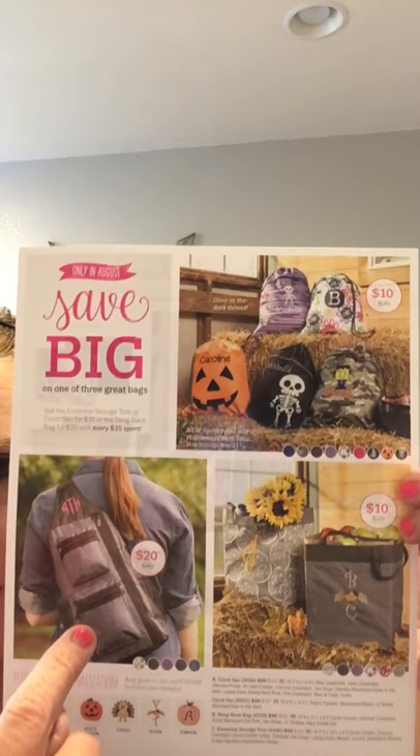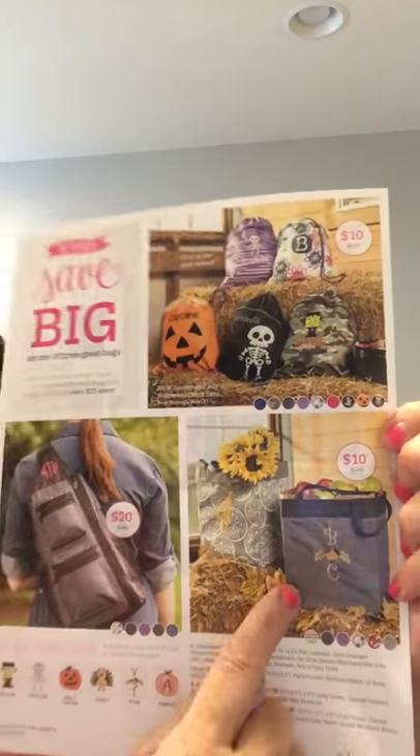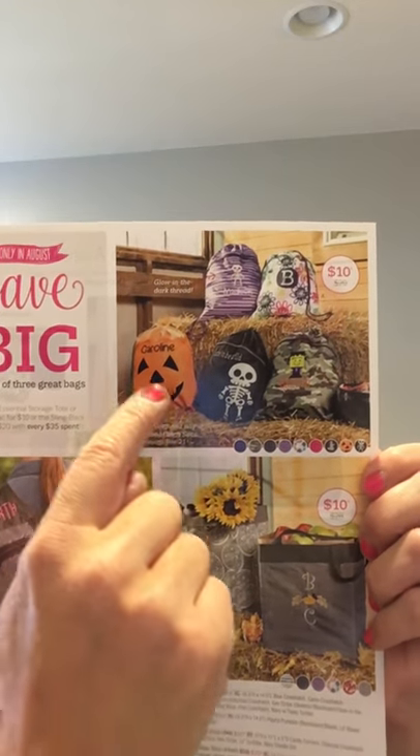Hi, good morning ladies! I wanted to get on and highlight the monthly specials. This month with every $35 spent, you can pick the sling back bag for $20, the essential storage tote for $10, or one of our cinch sacks for $10.